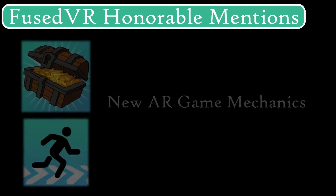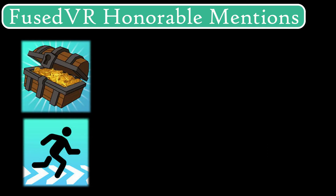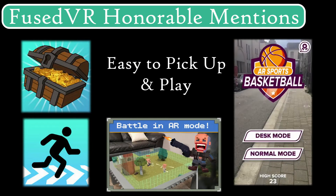Let's take a break for some honorable mentions. ARG and AR Runner are really awesome because they use AR to unlock game mechanics that weren't really that easy before. They're great fits for ARKit, so we definitely recommend trying them out. We also like AR Basketball and Guns Royale — both are great games and they're very easy to get started with.